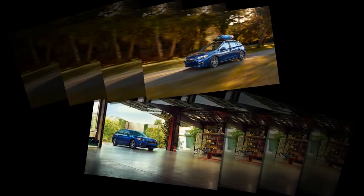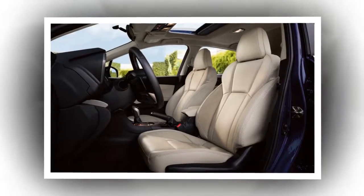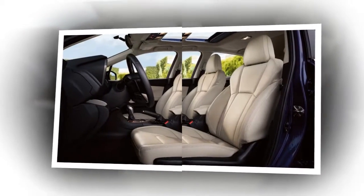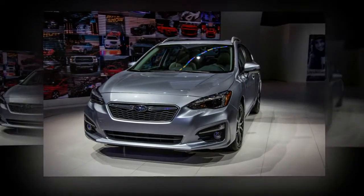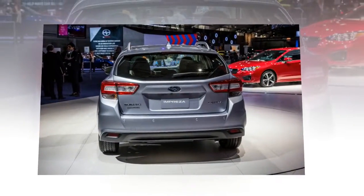The premium trim adds the brand's Starlink batch of safety and security telematics features, not to be confused with the EyeSight driver assist systems, 16-inch aluminum wheels, and heated seats, as well as additional available options like a power sunroof. Premium hatchback models also get standard roof rails.